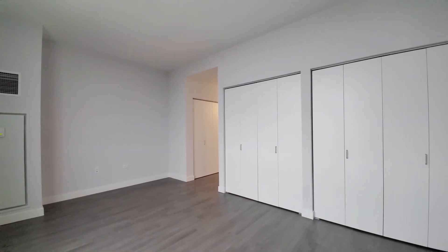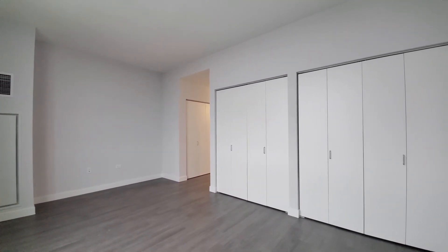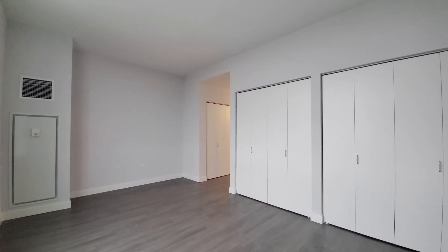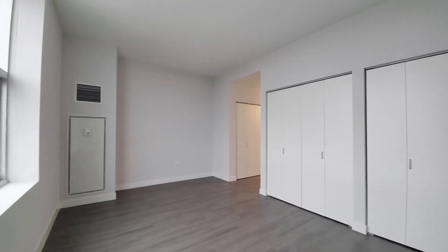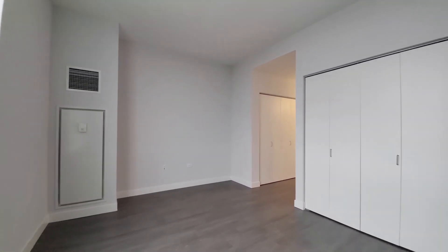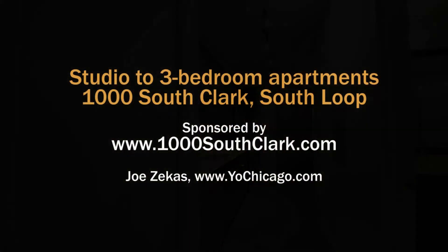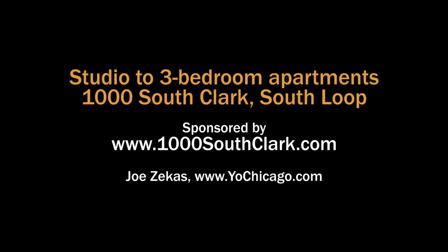1000 South Clark has an attractive location next door to Target, a completely over-the-top suite of amenities that spans about an acre, and a wide variety of apartment layouts, all with upscale finishes. It definitely merits a spot on your must-see list. Head to the building's website to see floor plans and near real-time rent and availability info.